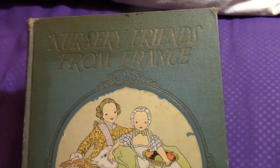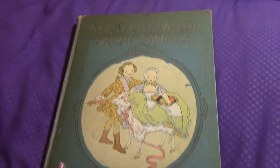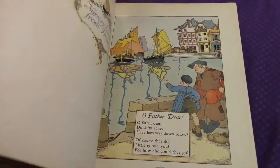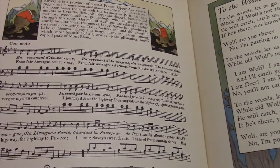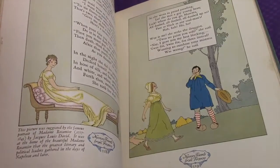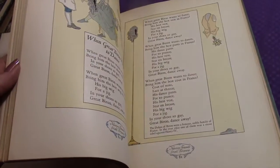Then this last one in the series is 'Nursery Friends from France.' You can see it has the most damage — staining on the cover — and this one was 1927. I'll do a little flip through. Oh look, there's music! I don't remember seeing music in the other ones — I see much more music in this one. I like this one best, it looks much more fun than the other two.